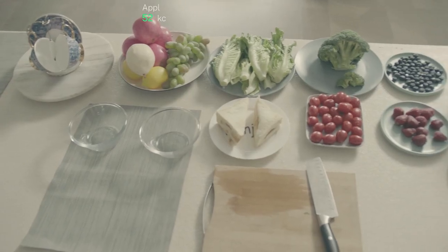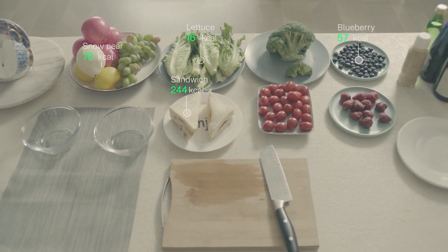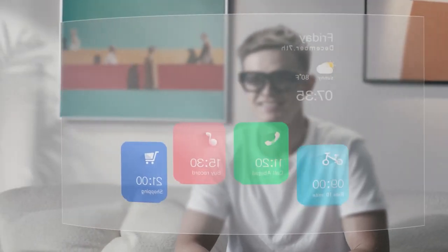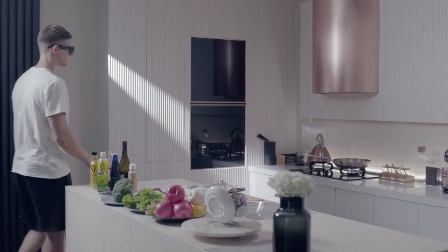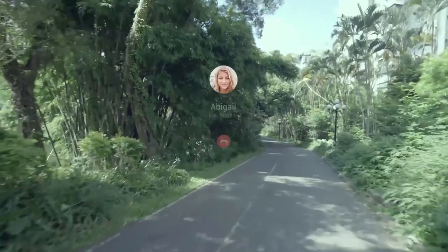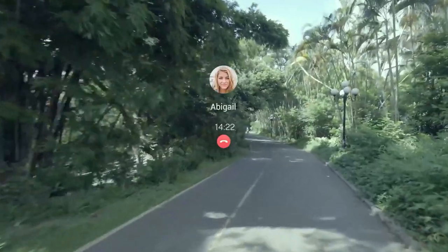You can control the Enmo Air AR Smart Glasses with touch, gesture signals, or head movement. It can detect and translate foreign languages to make signs easy to read. Image, face, and object recognition features are also included. You can receive calls or text notifications and connect with other people anytime, anywhere. It can also assist you with directions, speed, distance, and more.